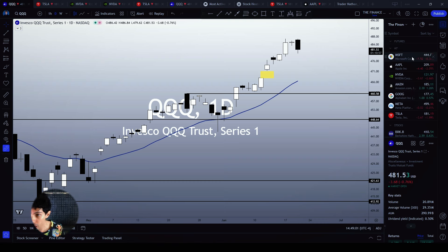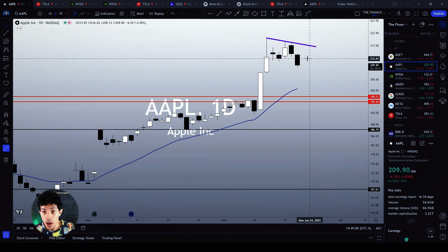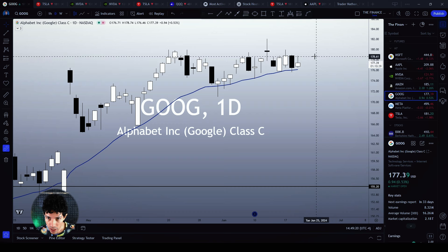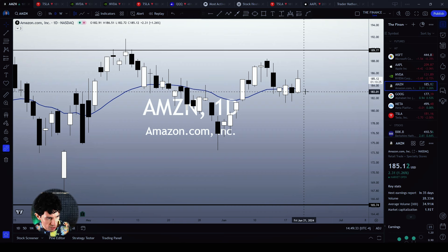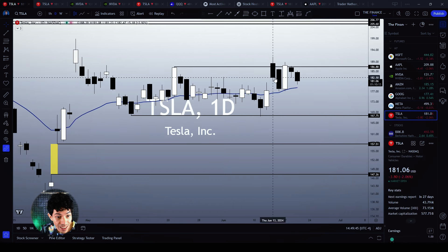As we analyzed yesterday, Microsoft has a dark cloud cover candlestick pattern as well. Apple also made a dark cloud cover below the all-time high, making a lower low — not a very good signal, suggesting some weakness. Google and Amazon are both trying to stabilize around their 21 MAs; we don't see any meaningful bearish reversal chart structure on them yet. Meta is making a pullback.